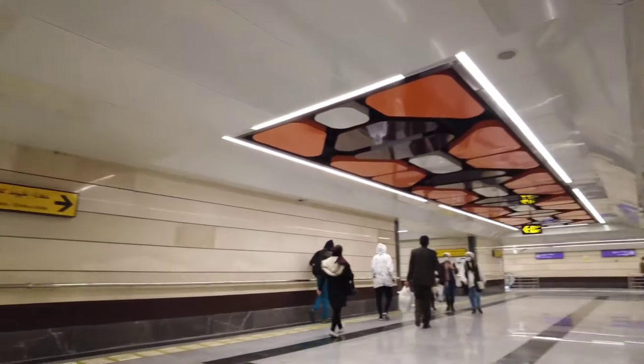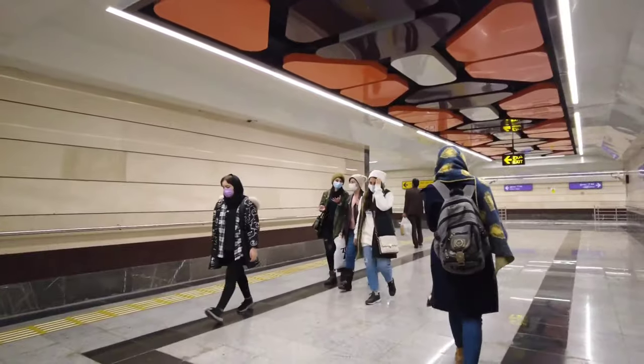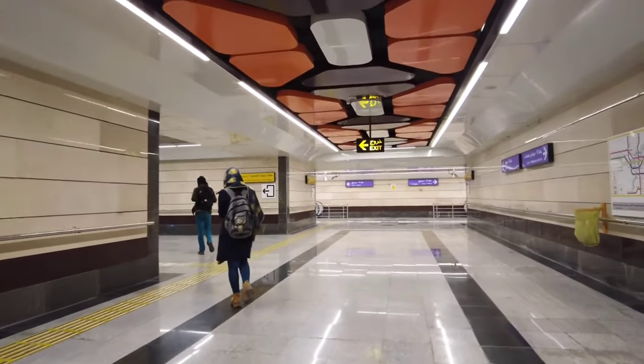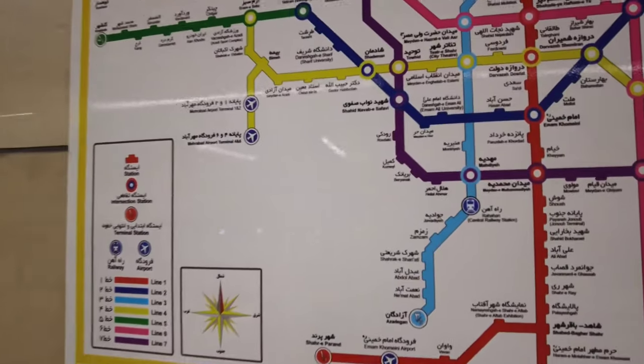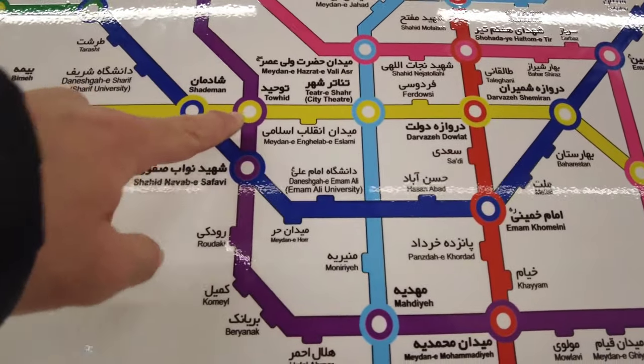Now I'm inside the metro station called the Historic metro station. This is a very famous and popular station — it is known as the heart of the metro because it connects different lines with each other. From this station you can change your train and go to your specific destination.